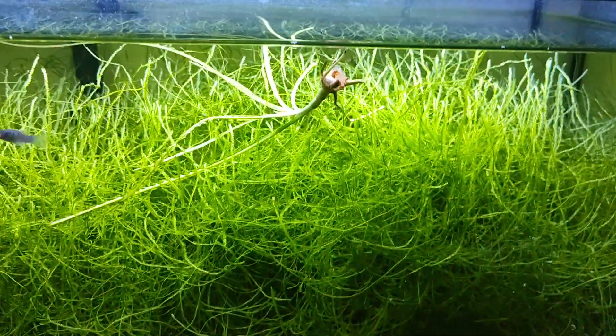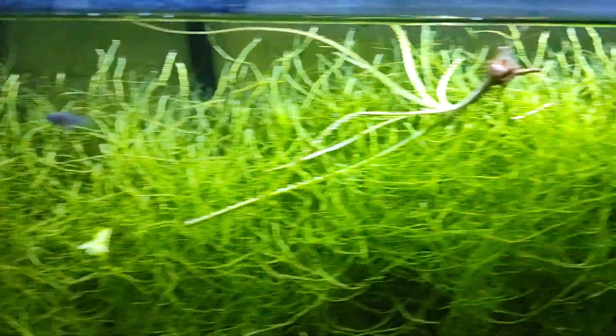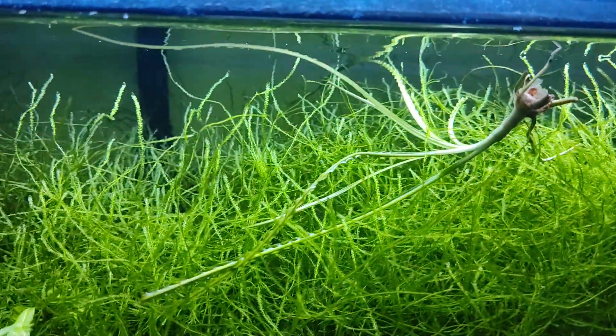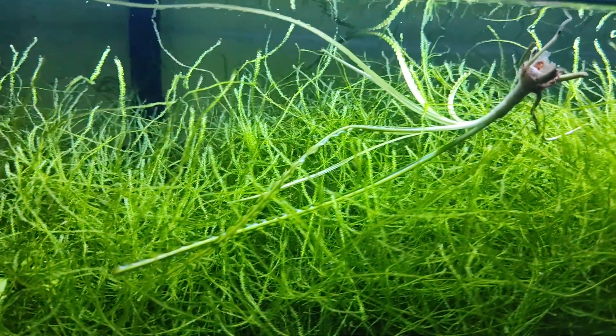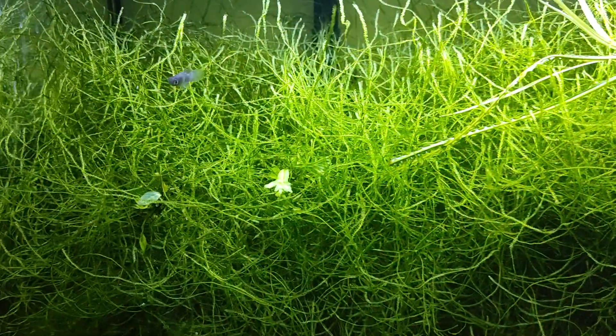I had some bacopa in here that died off, but I still have a crinum calumestratum, so it's still doing okay — hasn't grown any but it's just hanging on. I still need to move that to another tank, and there are still loose bits of java moss in here.